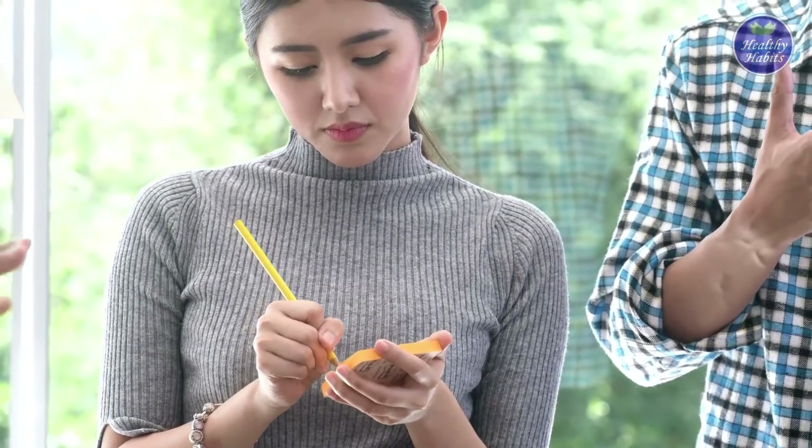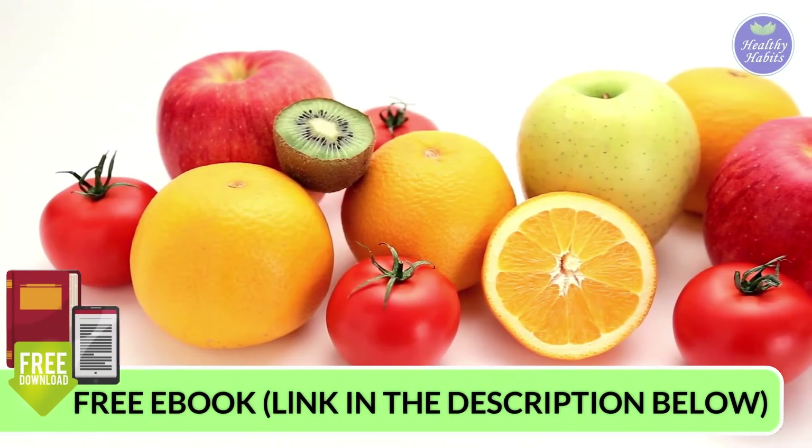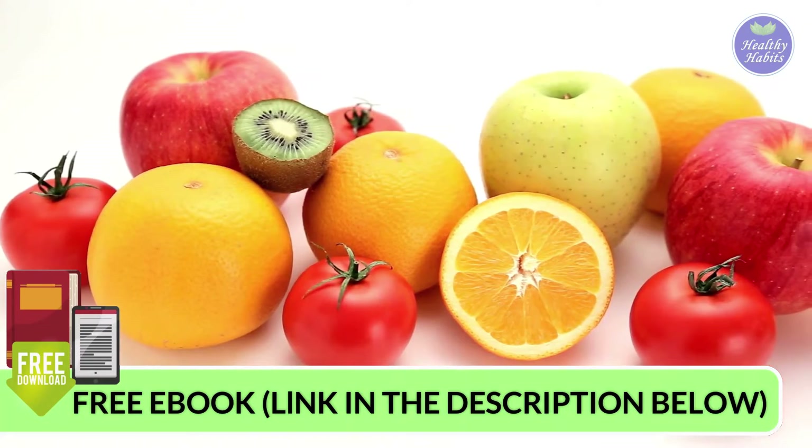It's a comprehensive list, but now you have some amazing choices of fruits with a low glycemic index for diabetes.